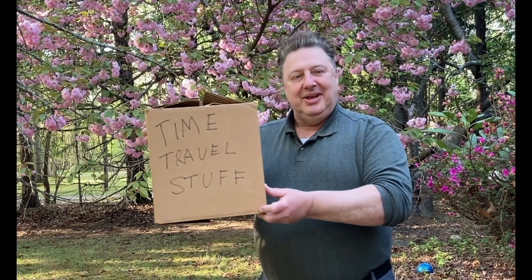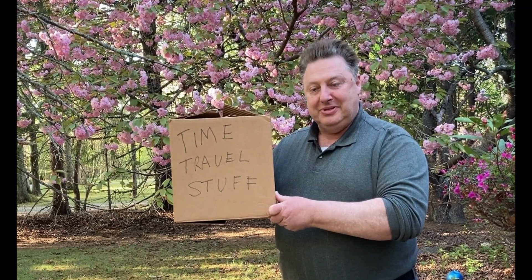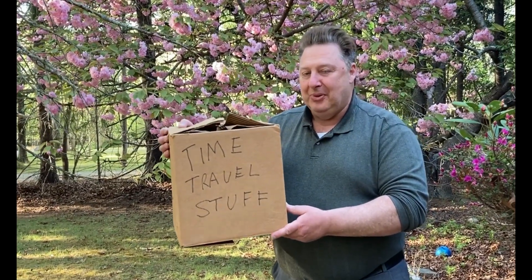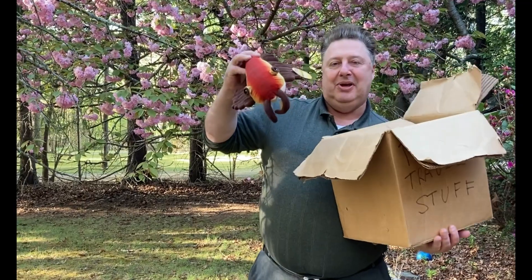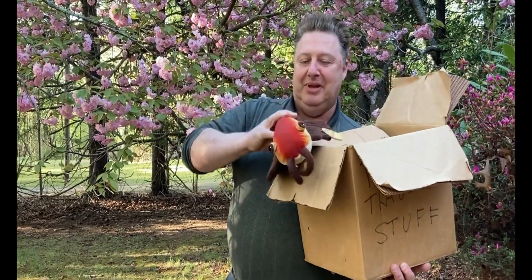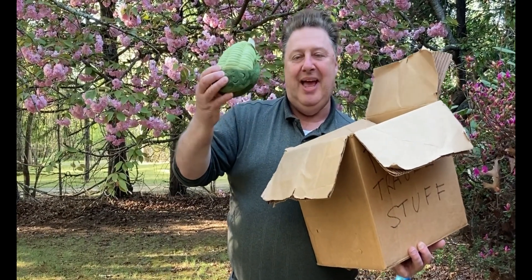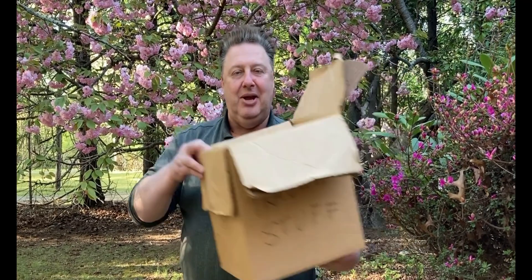Here's how I use the paleo pals in school. I have a box that I keep in my classroom on top of a cabinet, just nonchalantly sitting up there. Usually nobody pays too much attention to it — they see the 'time travel' stuff written on it and think of it as a cartoon reference. But there's actually something more to it. I ask one of the students to pull the box down and pull something out, and when they do, they find one of these paleo pets from the time period that we're studying.